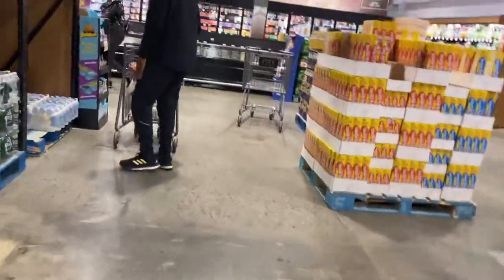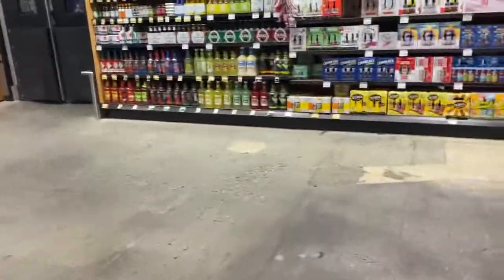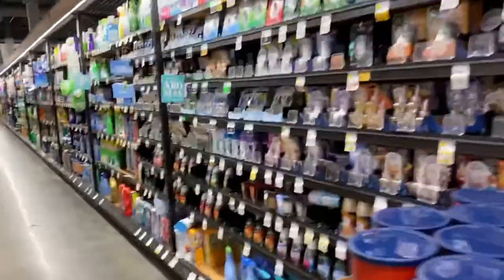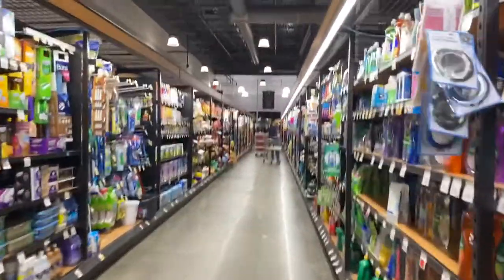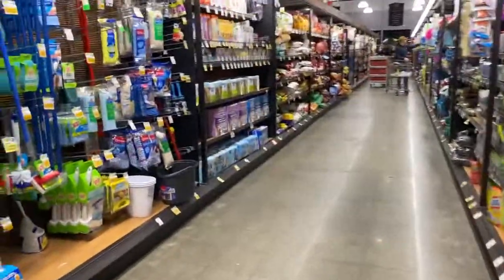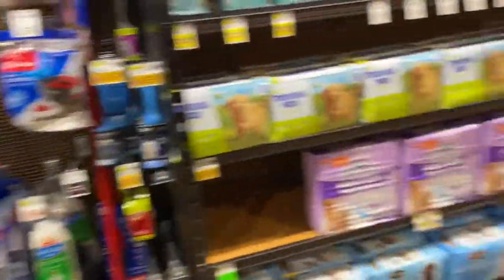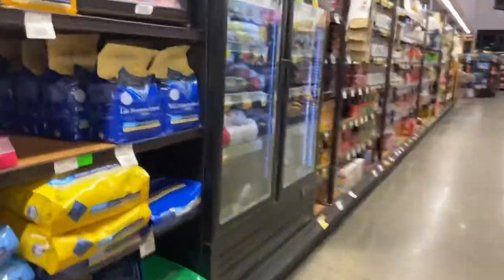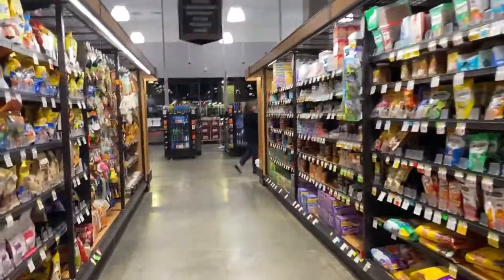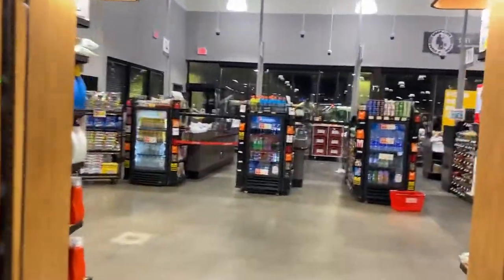We're going through aisle number 10 now — this is the cleaning aisle. As you can see, you've got all your air freshener, cleaning products. I love this aisle because I clean a lot. You can also get brooms, mops, all that stuff. Dog food, pet food — they got all that now, but it seems like they have a bigger selection since the renovations. They even have WD-40, so that's good.